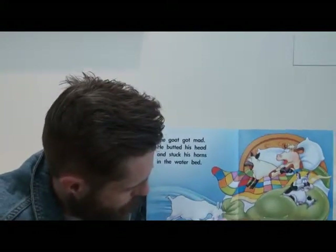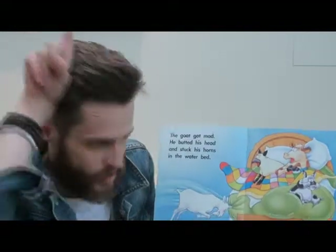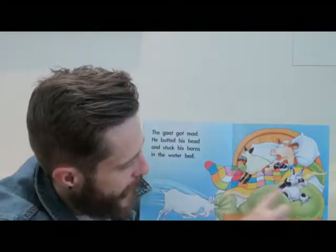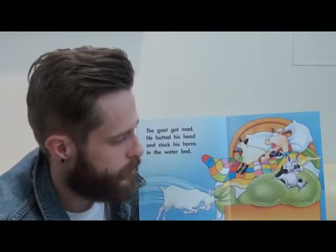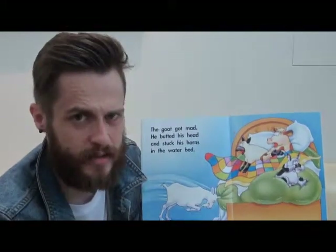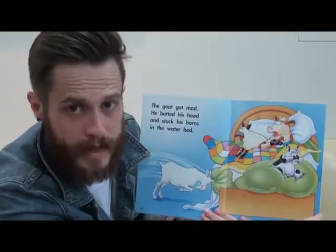The goat got mad. He butted his head and stuck his horns in the waterbed. Here's the goat and here are his horns. Look at the animals — are they happy? No. Are they scared? They look scared. What's going to happen? What will happen next?